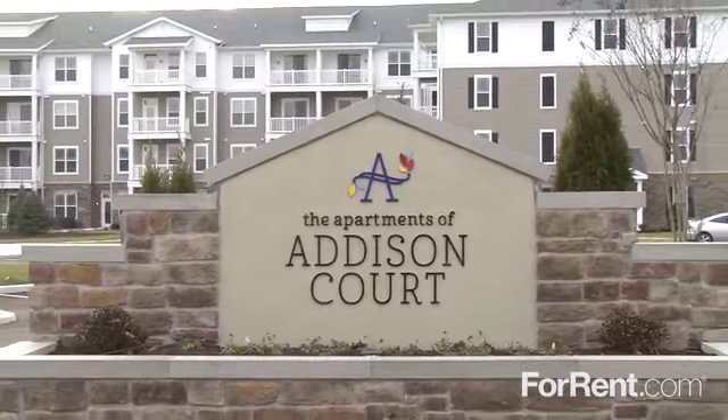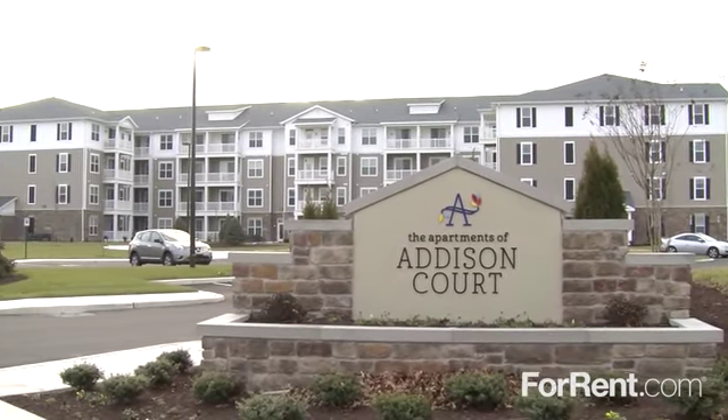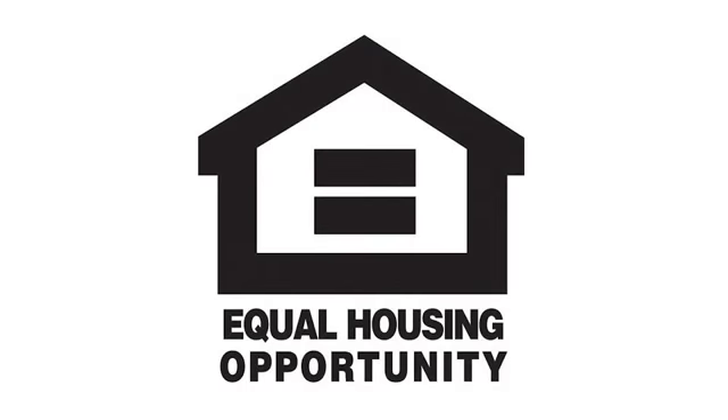Visit us today and take your living experience to the next level at Addison Court.